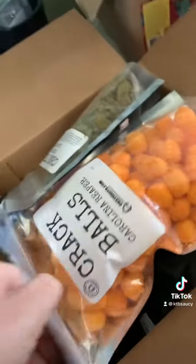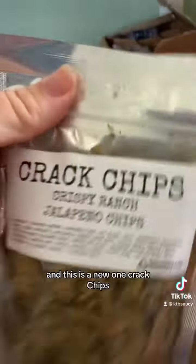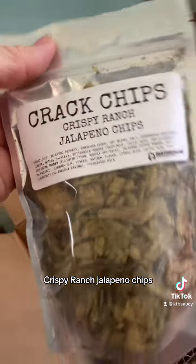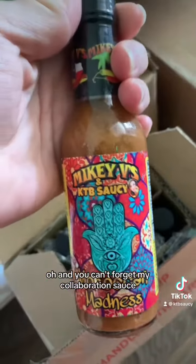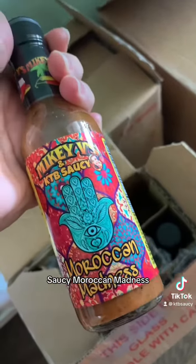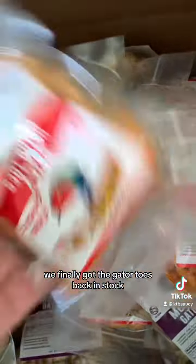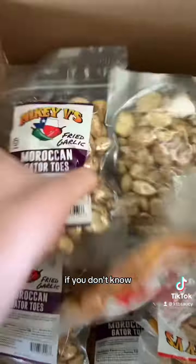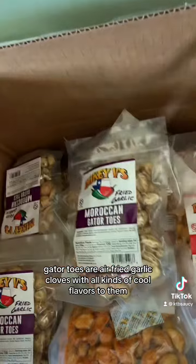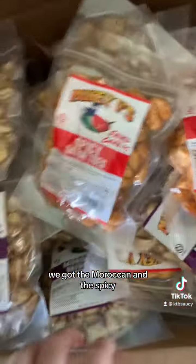Crack balls — Carolina Reaper and habanero ranch. And this is a new one: crack chips, crispy ranch jalapeño chips. And you can't forget my collaboration sauce, Mikey V and Katie B's Saucy Moroccan Madness. If you like Indian food and mild sauces, this is you. And then of course we finally got the Gator Toes back in stock. Gator Toes are air fried garlic cloves with all kinds of cool flavors — we got the Moroccan and the spicy this go-around.